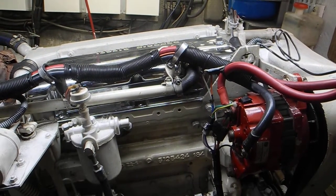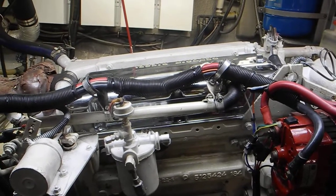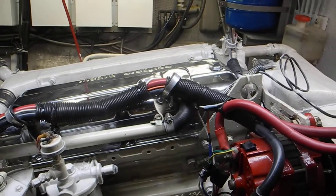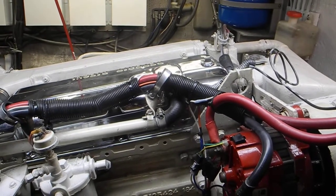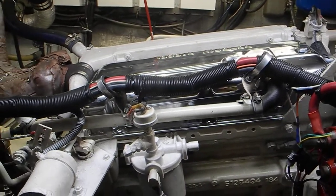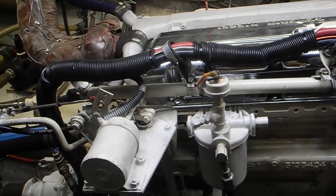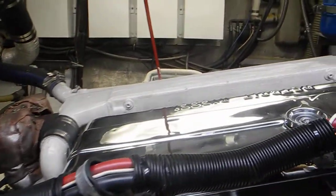Welcome aboard this 1979 Hatteras LRC Long Range Cruiser. I'm looking at one of a pair of Detroit Diesel 4-53 two-stroke diesel engines at 112 horsepower each. This is a twin engine boat with two Detroit Diesels for propulsion engines, and I want to give you a tour of some things that are down here.